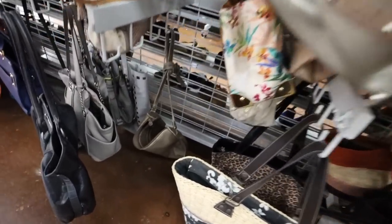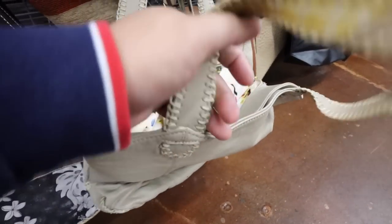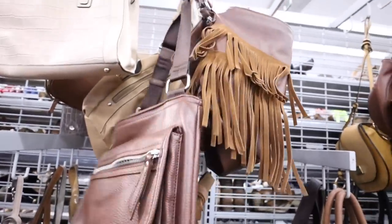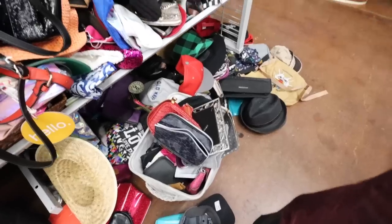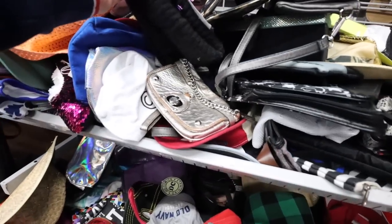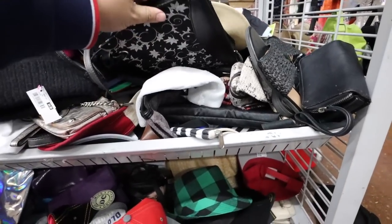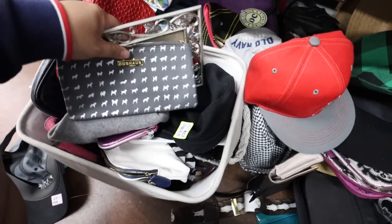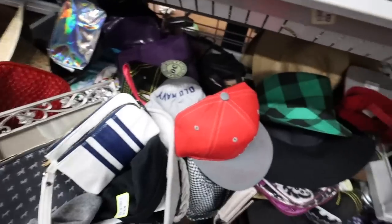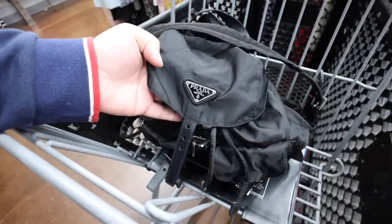So far we just have this little Rebecca Minkoff bag. Oh my gosh, you guys — I just found this over there, but it's a Prada backpack.